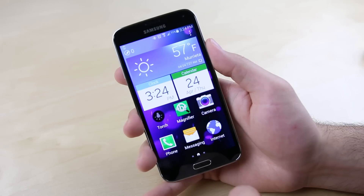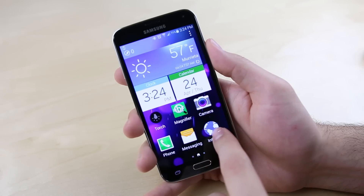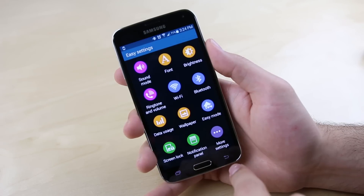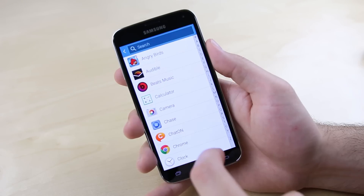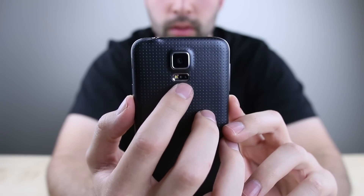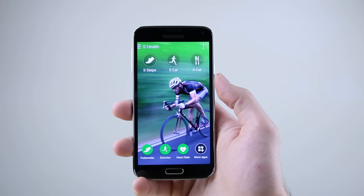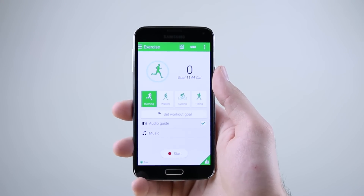Reason twenty-two: while the iPhone has always been known as one of the easiest smartphones to use, the Galaxy S5 with easy mode enabled takes easy to a whole other level with a super simplified interface and extra large text that may be a better choice for those who aren't as tech savvy. Twenty-three: on the back of the Galaxy S5 you have a built-in heart rate monitor that comes with Samsung's S Health app, where you can measure your heart rate and keep track of your diet and exercise all in one convenient place.